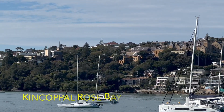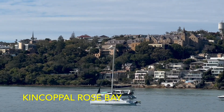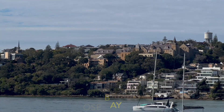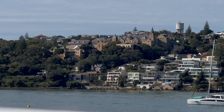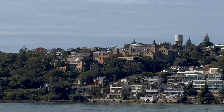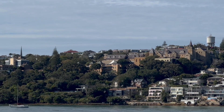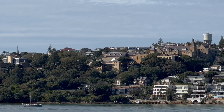I focused on that Scottish baronial castle-looking thing up on the hill, and that's actually Kincoppel Rose Bay. It's a private girls' school and it does make a different contrast to what we are used to — the Sydney sandstone buildings of the CBD and surrounds. The Vaucluse Water Tower is behind it, that prominent cylindrical building there. But this is Rose Bay for you.